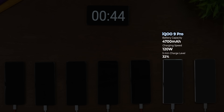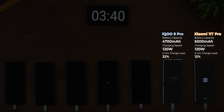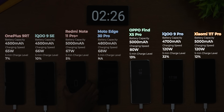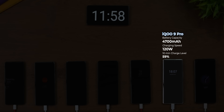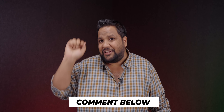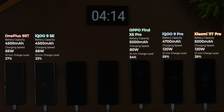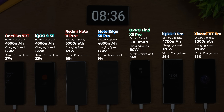At the five-minute mark, the iQOO 9 Pro had already raced ahead to 32% charge, while the Xiaomi 11T Pro only managed 12%, even with its 120-watt charger. The Oppo Find X5 Pro was actually ahead of it at 13%, and the Moto Edge 30 Pro didn't even switch on. Ten minutes in and the iQOO 9 Pro is like Usain Bolt — it had already reached 59%. The OnePlus 9RT and iQOO 9 SE reached 27% and 23% respectively. The Redmi Note 11 Pro Plus reached 16% and the Moto Edge 30 Pro only 9%.